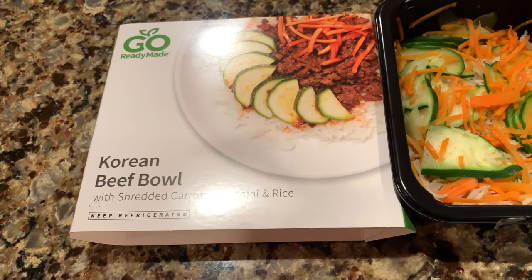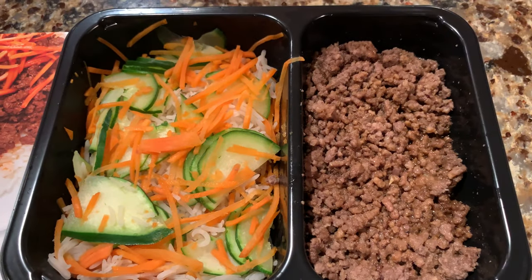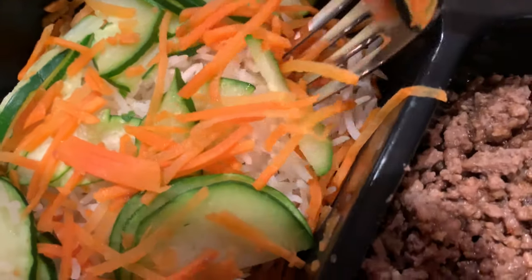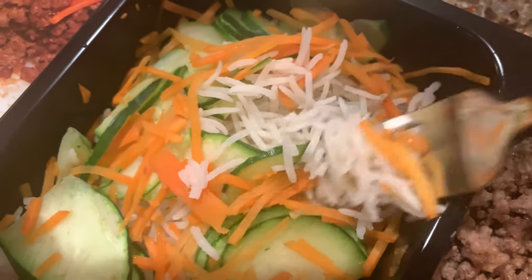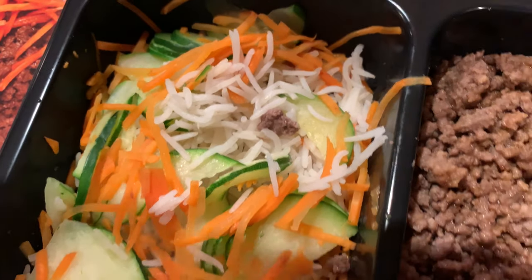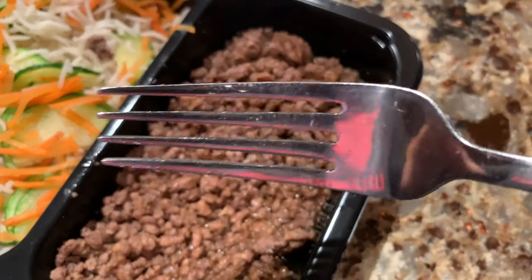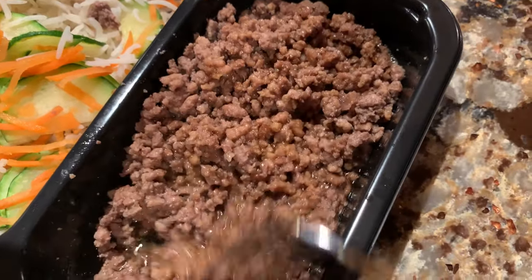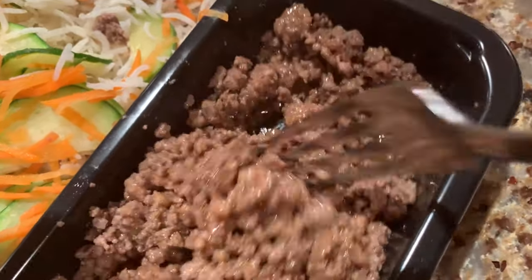All right guys, this is the last meal in this particular order for me. This is the Korean beef bowl with carrots, zucchini, and rice. Looks like bibimbap. Look at the rice, carrots, and zucchini. This is actually long grain rice too, and it's one of the quickest ones to make — only two minutes. Then you have the shredded beef on one side and it actually comes with a packet of sauce. You open it up and pour the sauce on the meat, mix it around a bit. It smells like a teriyaki-ish sauce.